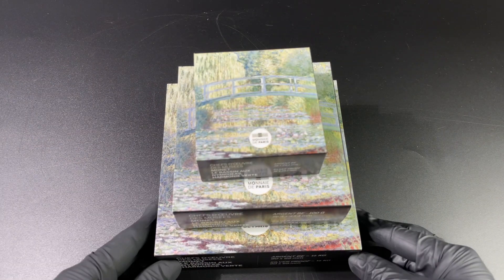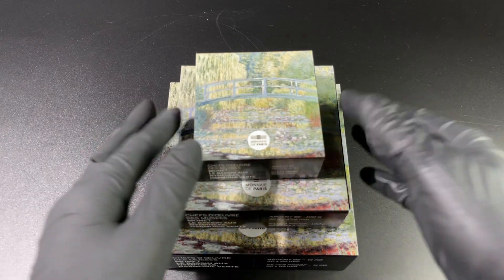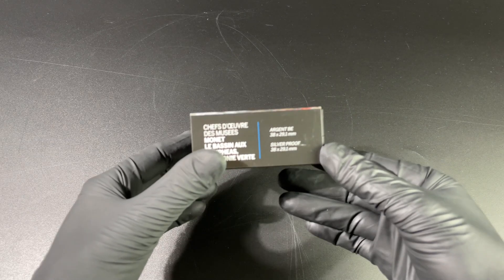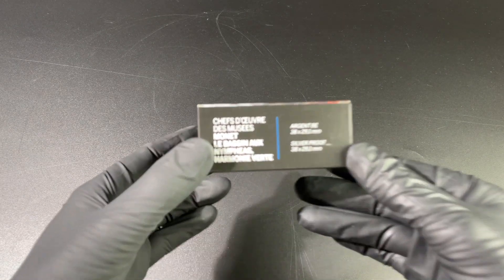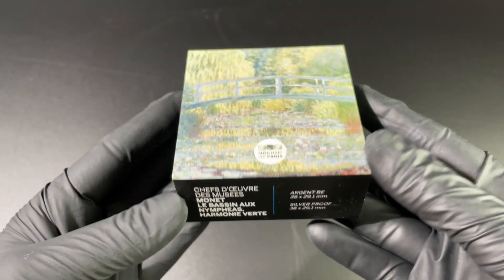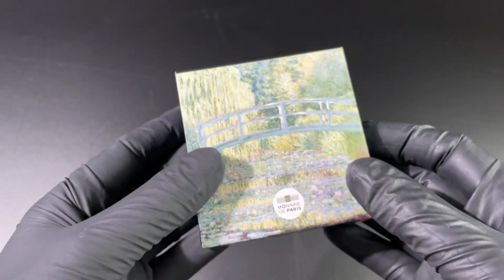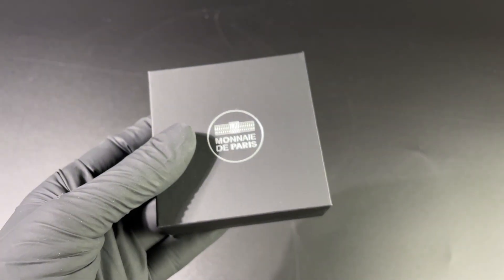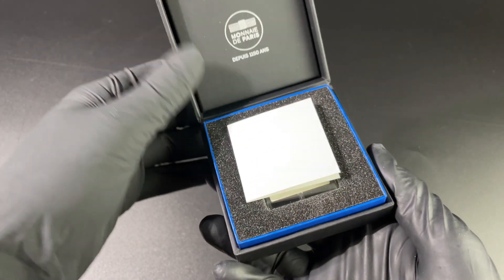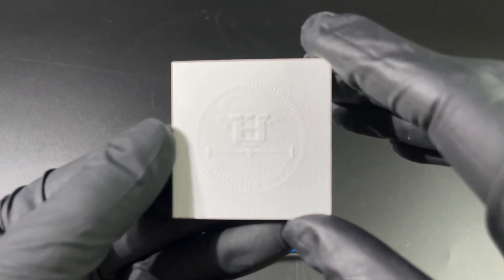Hello everyone and welcome to another massive unboxing from EMK. Today you can see we have three boxes. This is the wonderful Masterpieces of Museums series and we're going to start off with the smallest coin of the series, which is the 22.2 gram silver proof coin. We are looking at the Water Lily Pond — a very famous painting by Monet. Let's get into the certificate.